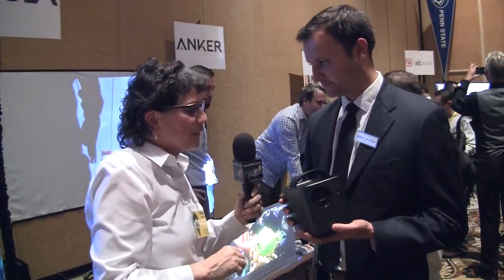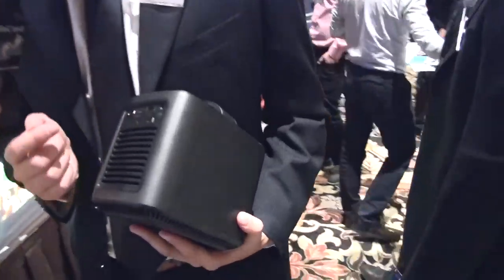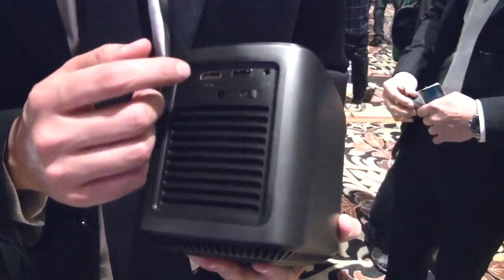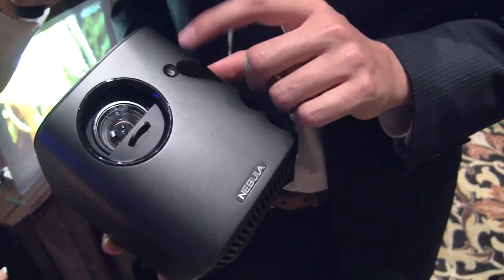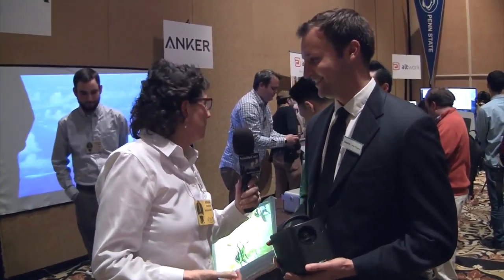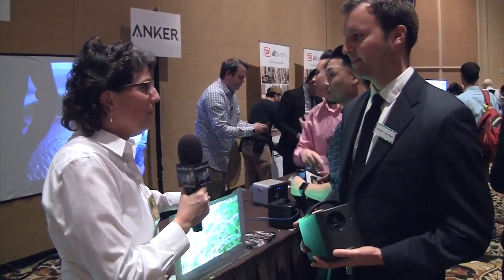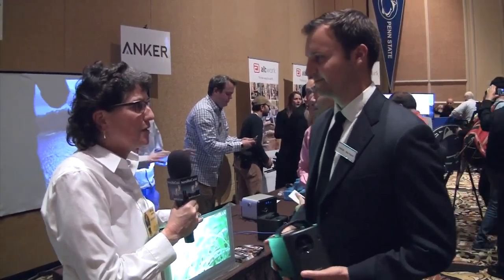It's backed by Anker technology with a three-hour battery life, so you can take it outside and shine it on the side of your house — a backyard barbecue, at the pool. It has a speaker system, heat system, and you can plug in HDMI, power, and USB. You can also play off a thumb drive. It has an ultrasonic sensor and a red-eye sensor for automatic focusing.